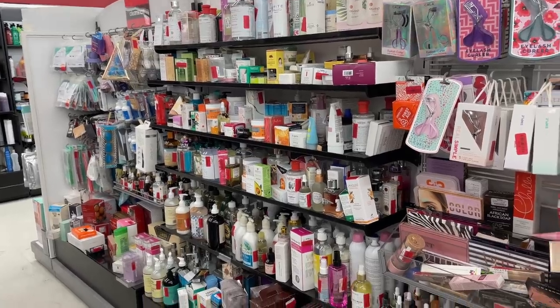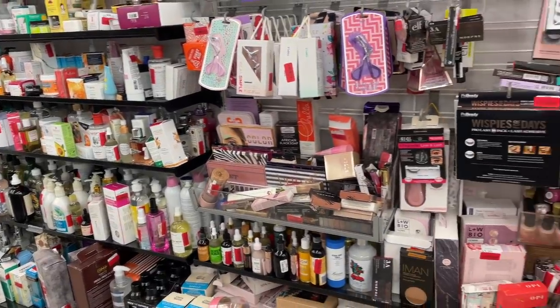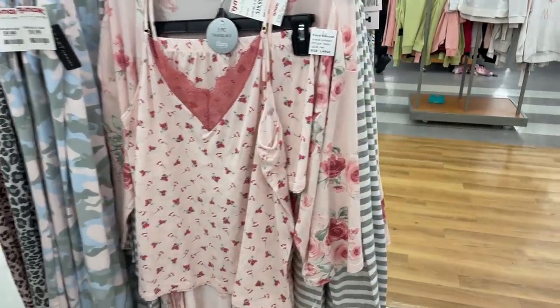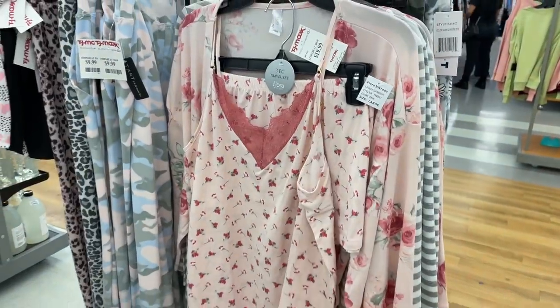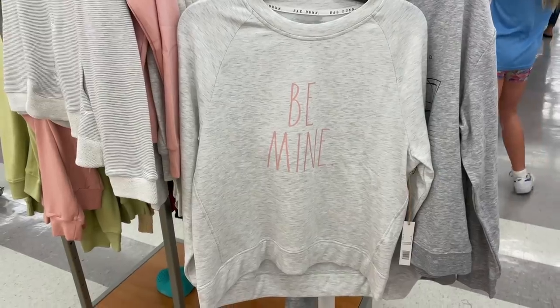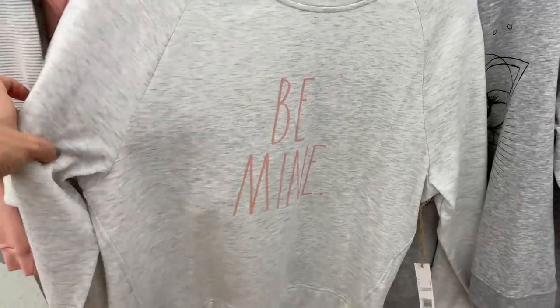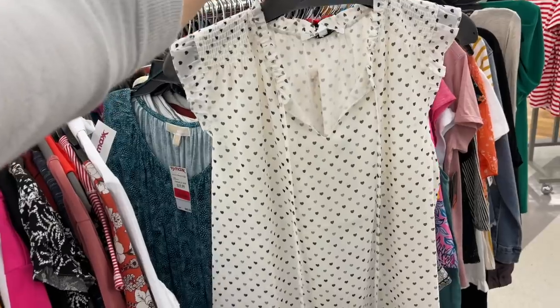Oh my word, look at that pajama set — does it come with a robe too? Stop it right now! All for the low, low price of $20. That's more my style. Rae Dunn has really taken over! This sweatshirt is $17 — it looks really comfortable. What's behind it? A locust. Cute.